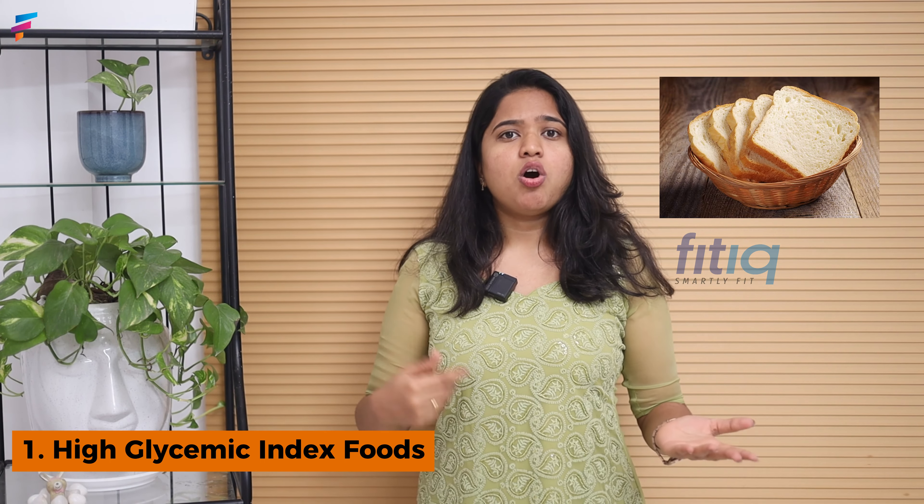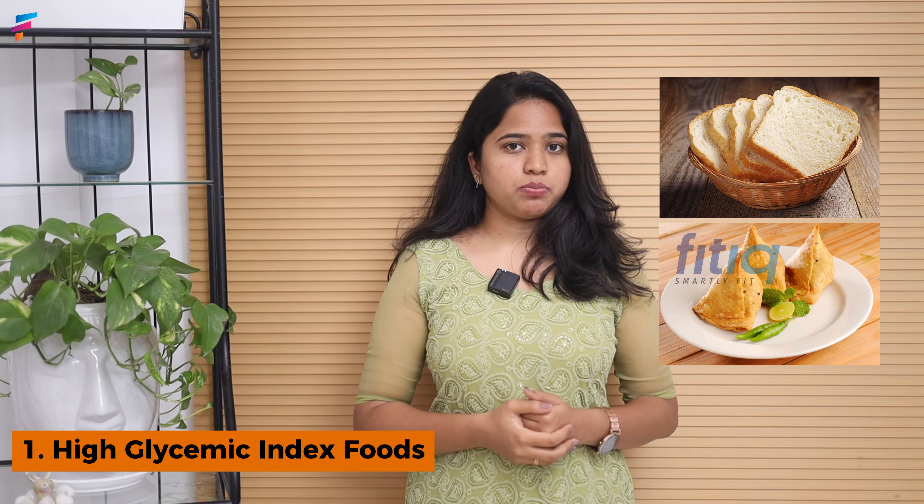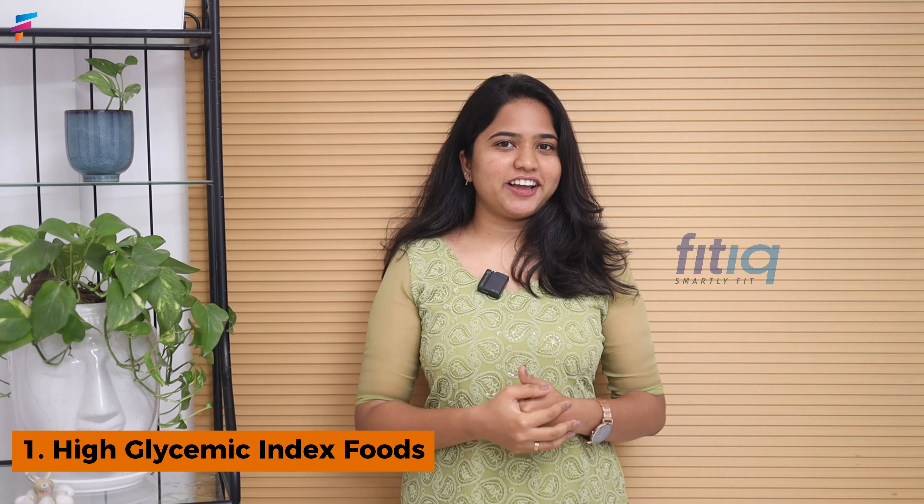High Glycemic Index Foods — these are foods with a high glycemic index, like white bread or refined flour foods, meaning maida-based foods. If we eat these refined foods, we will see insulin spikes. When insulin rises, our pores can become clogged, which will only lead to breakouts.